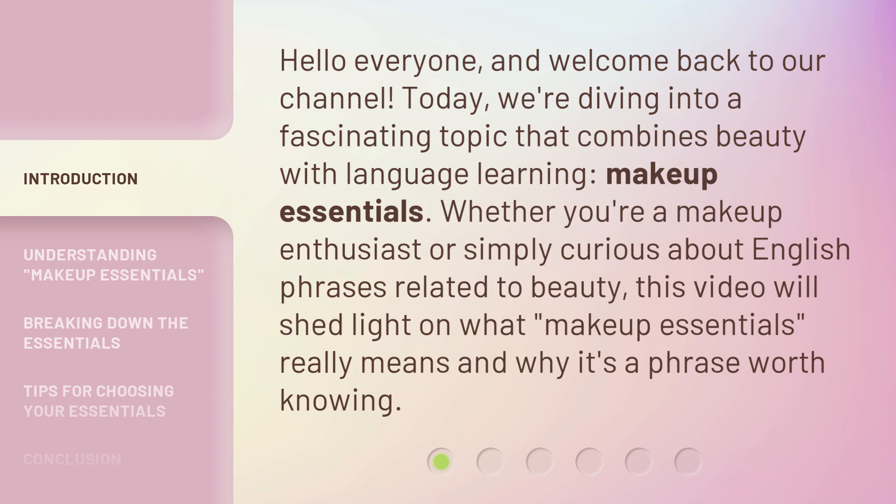Makeup Essentials. Whether you're a makeup enthusiast or simply curious about English phrases related to beauty, this video will shed light on what makeup essentials really means and why it's a phrase worth knowing.